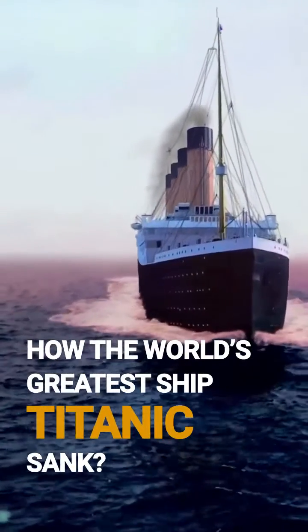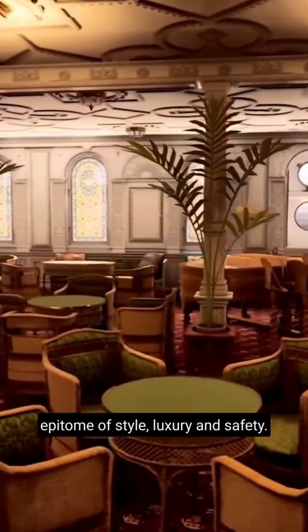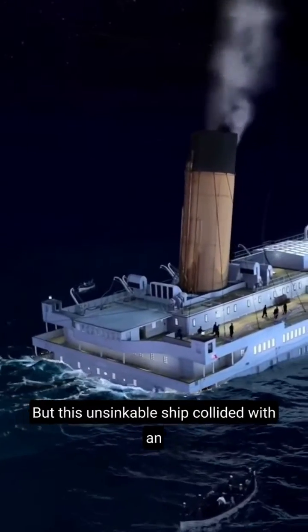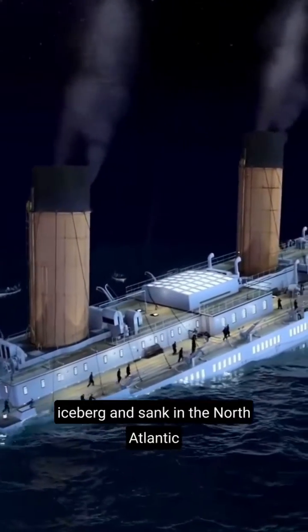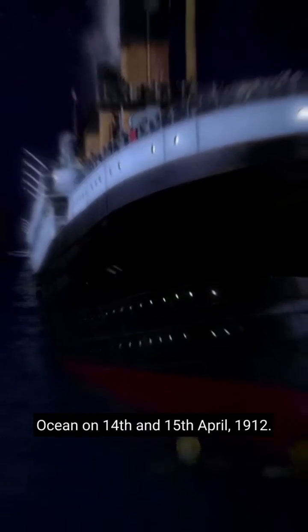How the world's greatest ship, Titanic, sank — one of the most famous tragedies in modern history. Titanic was designed as an epitome of style, luxury, and safety. But this unsinkable ship collided with an iceberg and sunk in the North Atlantic Ocean on 14th and 15th April 1912.